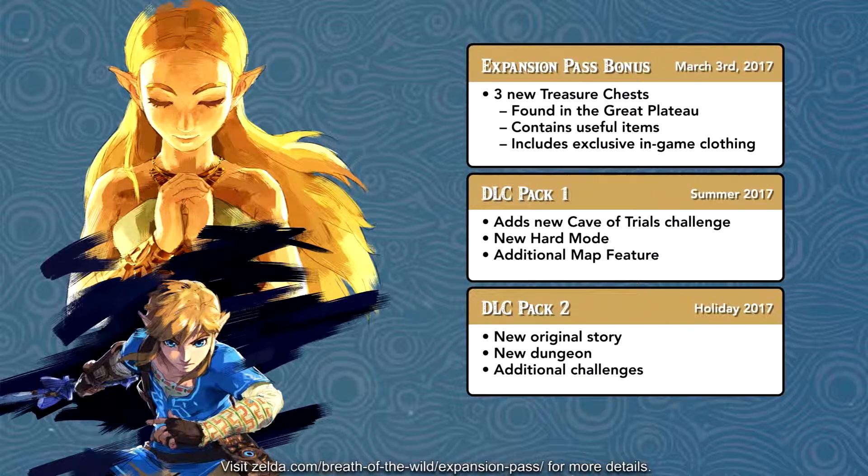Now if you've seen what the amiibo functionality does for the useful items — I don't know if this is the same thing or not — but when you scan a compatible amiibo it will drop chests from the sky and give you things like fish or items that help you increase your stamina. But the exclusive in-game clothing is separate from the amiibo functionality, which is very interesting.